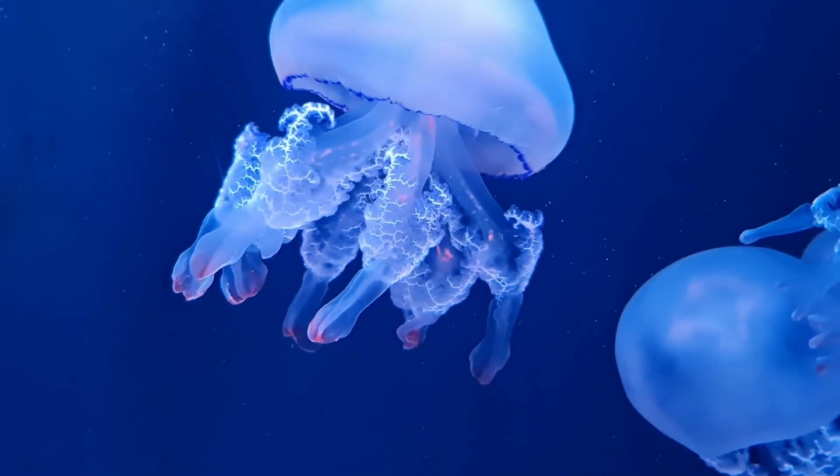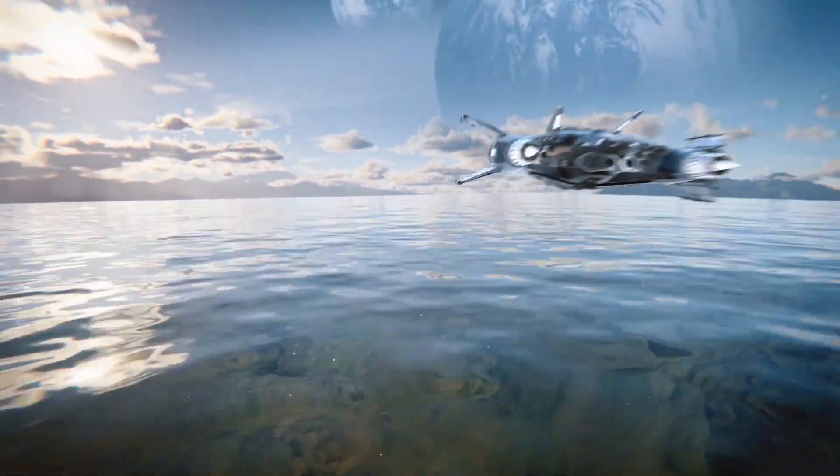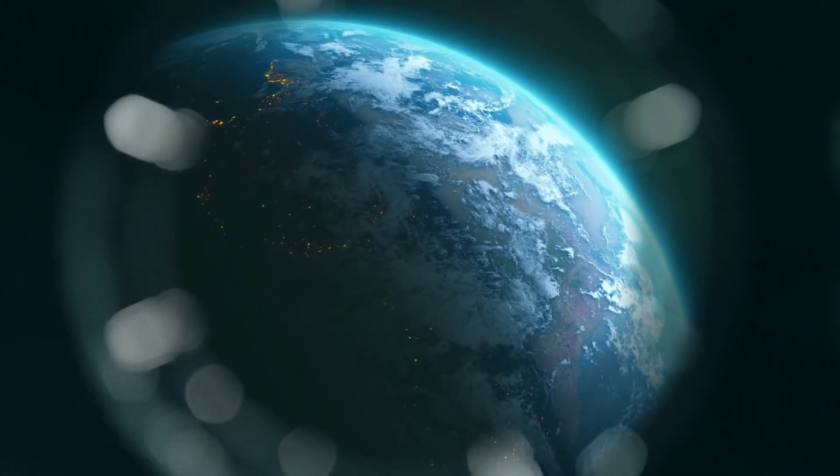And speaking of water, scientists believe that water is essential for life as we know it. While we can't directly observe water on Kepler-442b, its position in the habitable zone gives us hope that it could have oceans, lakes, or even rivers, just like our beautiful blue planet.